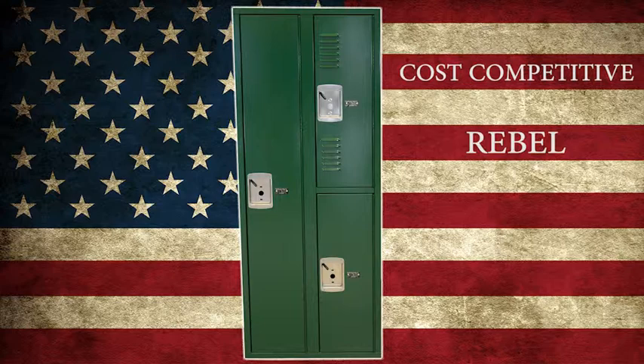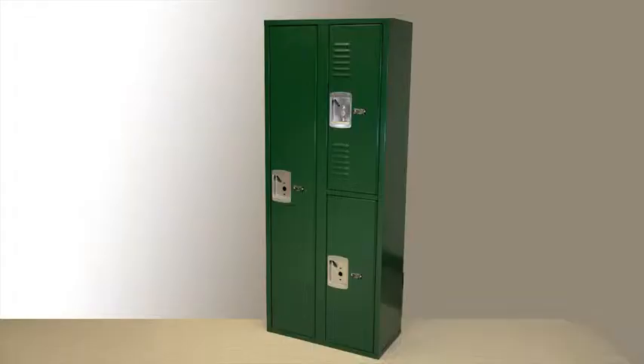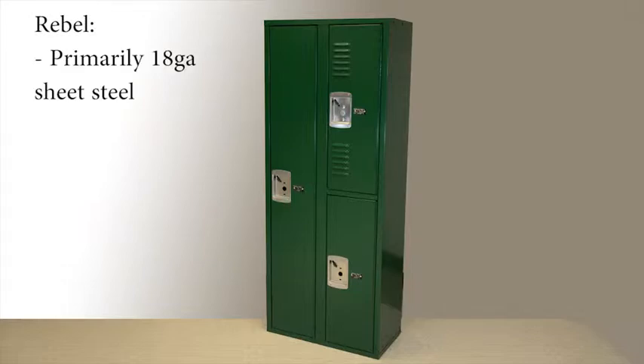We've come out with a line that takes many of our best features from Corregidor and simplifies the options and features to create a very economical, price-competitive product that competes very well with the heavy-duty knockdown. We call this line the Rebel. This is still a welded locker, which is substantially better than any knockdown locker. It is the economical choice when a knockdown is being bid and the customer recognizes the benefit of a welded product. Where our Corregidor lockers are primarily 16 gauge sheet steel, the Rebel uses primarily 18 gauge to be as cost effective as possible.